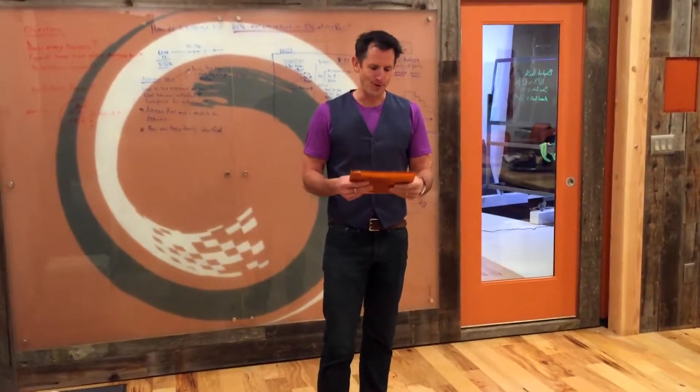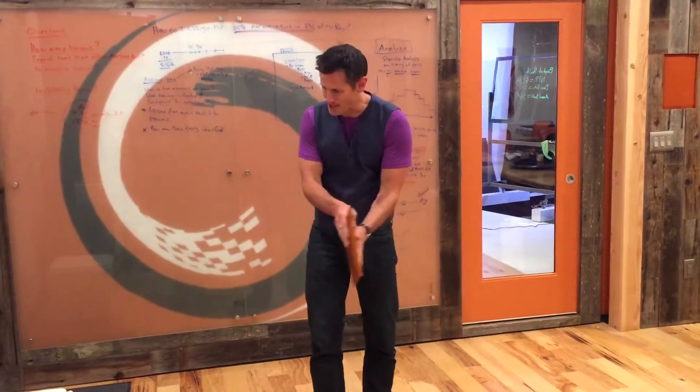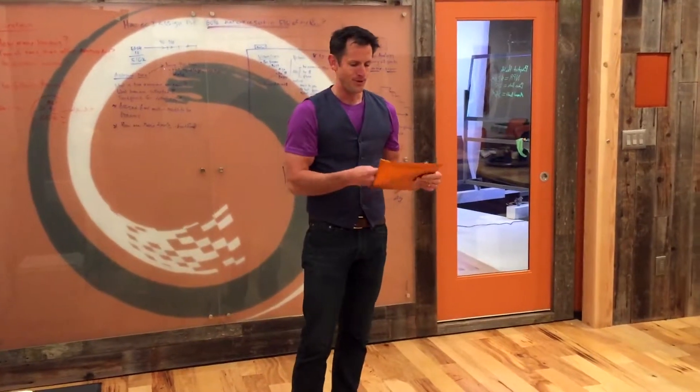It starts off the experience for the recipient. This is a super shiny metallic orange bubble mailer. This thing goes by a mail cart — I don't care who you are, you want to pull that thing out, open it and make it yours. Shiny and attractive.